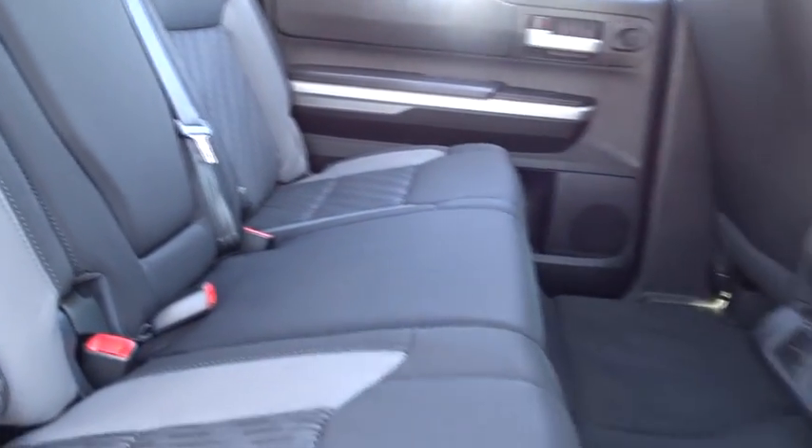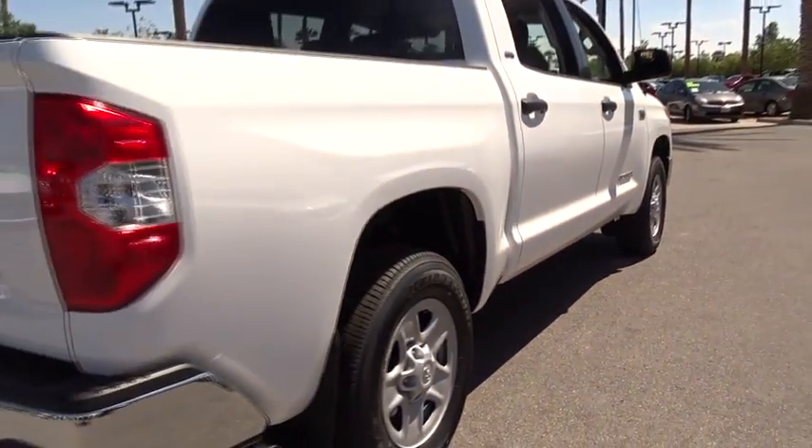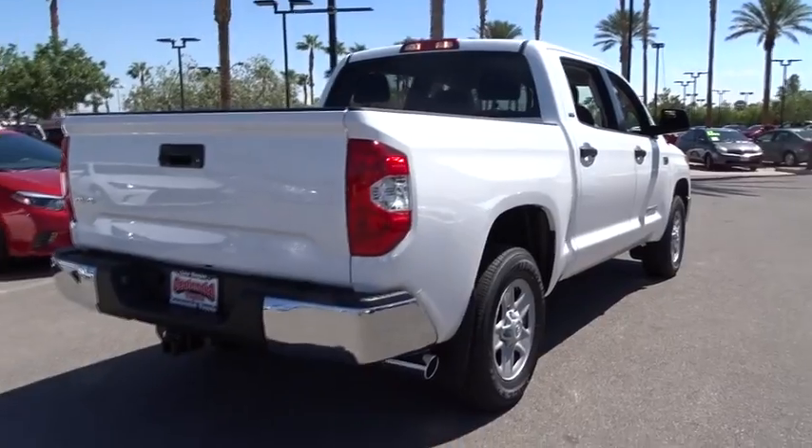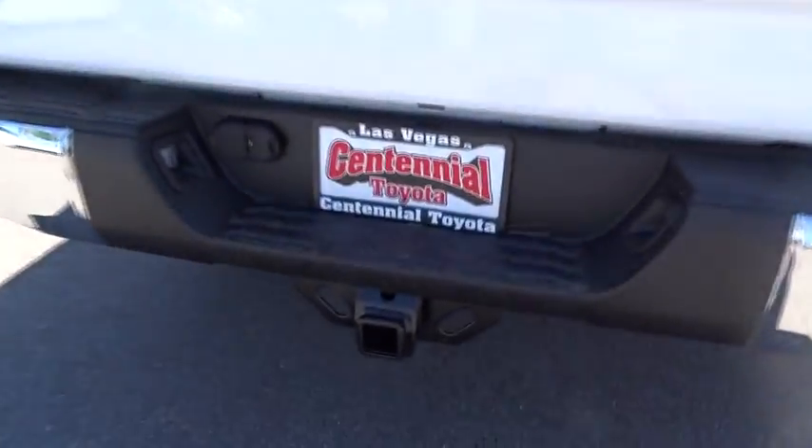Rear defrost, AM-FM stereo radio, power door locks, fog lamps, CD player, child safety locks, MP3 player. Searching for a dependable vehicle that looks great too? You've found it, so stop in today.